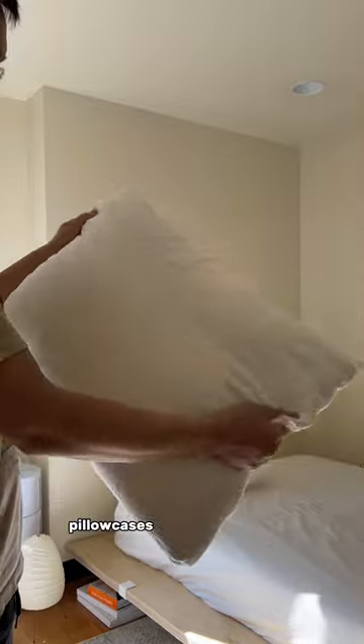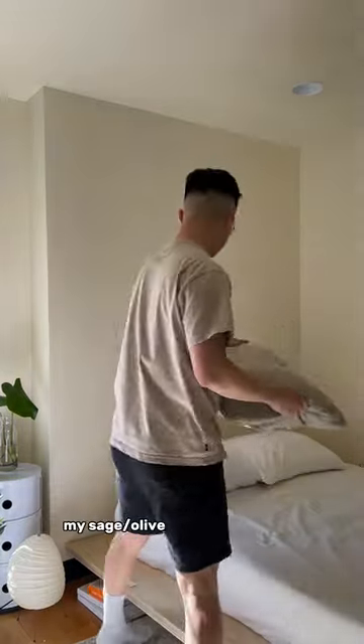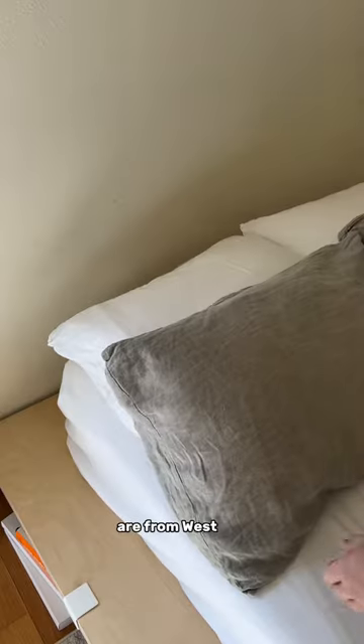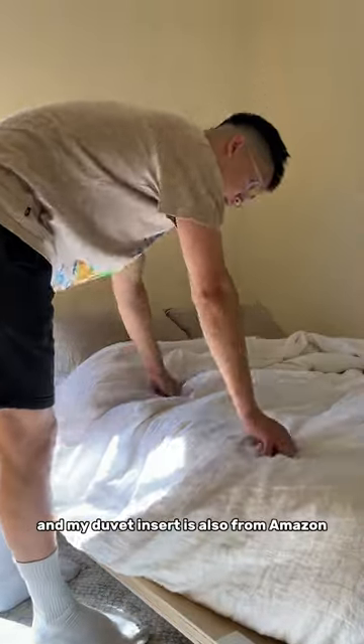My first set of white pillowcases are from Parachute and my pillows themselves are from Amazon. My sage slash olive green pillowcases are from West Elm. My duvet cover is the linen one from Parachute and my duvet insert is also from Amazon.